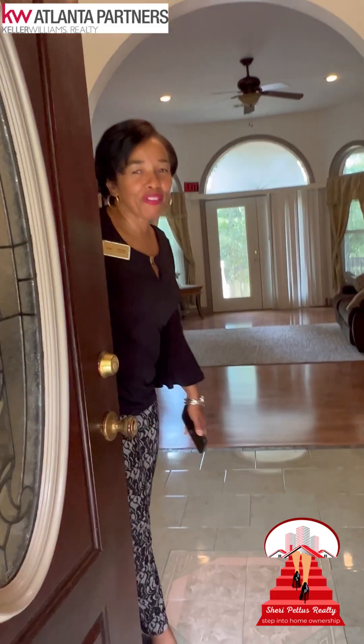Come on in and take a quick look at 55 Jake Lewis. This home is seven bedrooms with six full bathrooms, two half baths on eight acres with a two and a half acre lake.